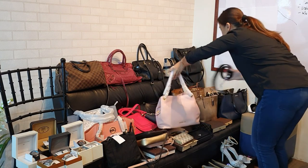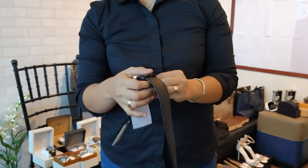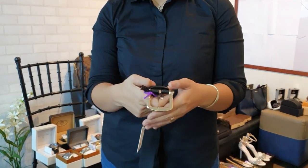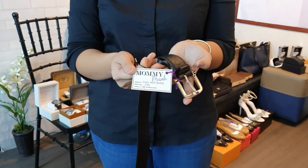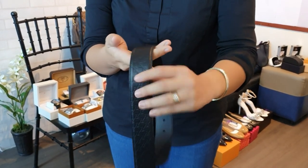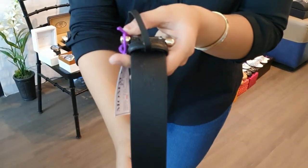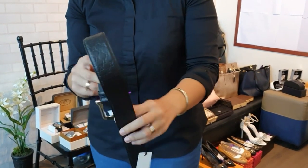Next, we have a Gucci belt in black — many people have been asking me for a Gucci belt and now we have two. This one is 17,000 pesos, size 70.